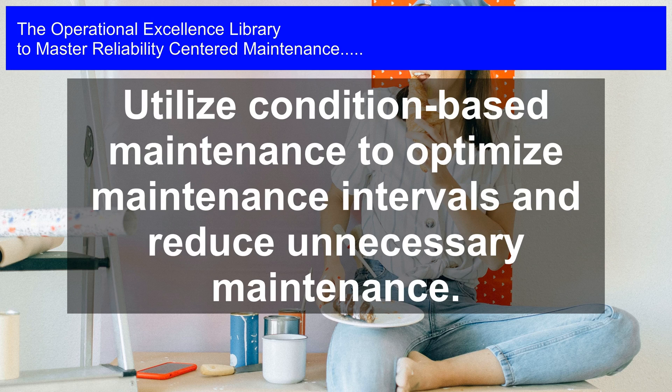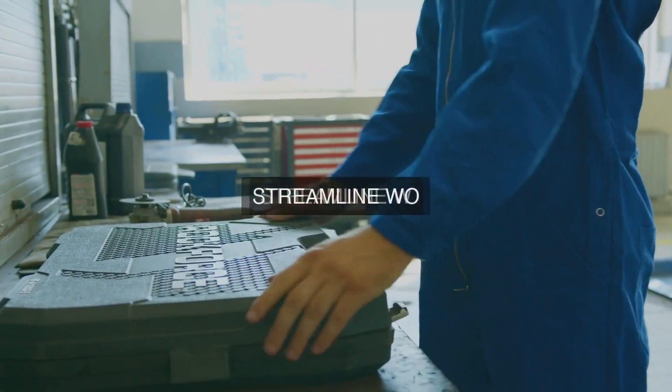7. PM Task Optimization: We use data analytics and machine learning algorithms to optimize PM task frequencies, durations, and resource allocation, ensuring that maintenance resources are utilized efficiently.